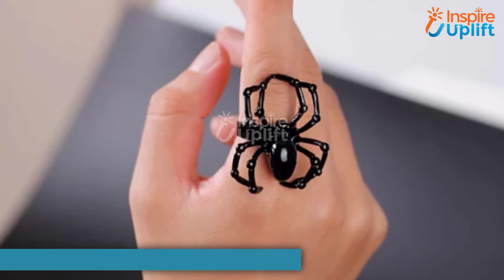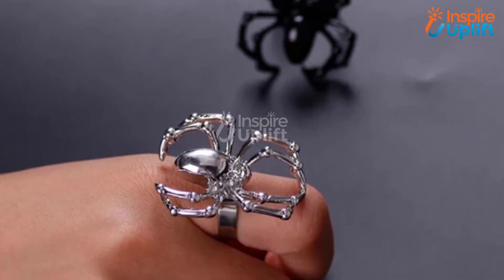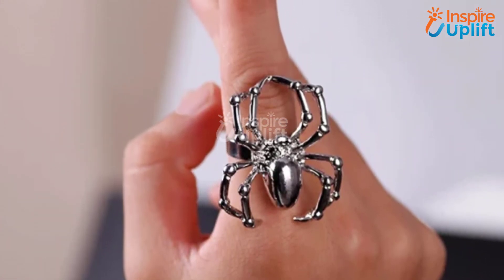At number 4 we have the Halloween spider ring. Gift them to your dark-obsessed friends and let them add a dramatic item to their collection. Although it may look like a giant spider, this Halloween ring isn't heavy at all.